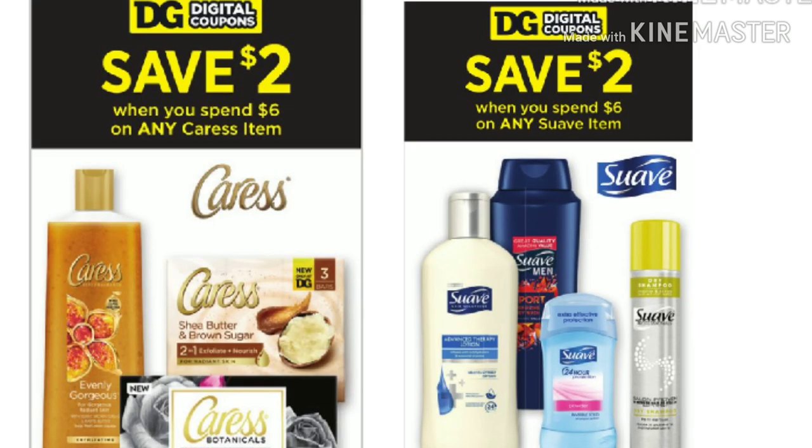When you spend $6 on any Caress items — including body wash and three-count bar soaps — you will save $2 instantly at the register. There is also a spend $6 on any Suave items and save $2. With your $5 off of $25 on Friday and Saturday, you could do one transaction for household and cleaning supplies on Friday, then another $5 off of $25 for hygiene products on Saturday. These are great items to add to your $5 off of $25 to restock your household.